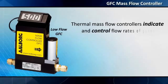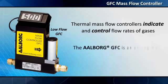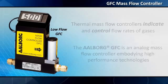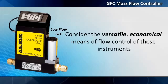Thermal mass flow controllers indicate and control flow rates of gases. The Alborg GFC is an analog mass flow controller embodying high performance technologies. Consider the versatile, economical means of flow control of these instruments.